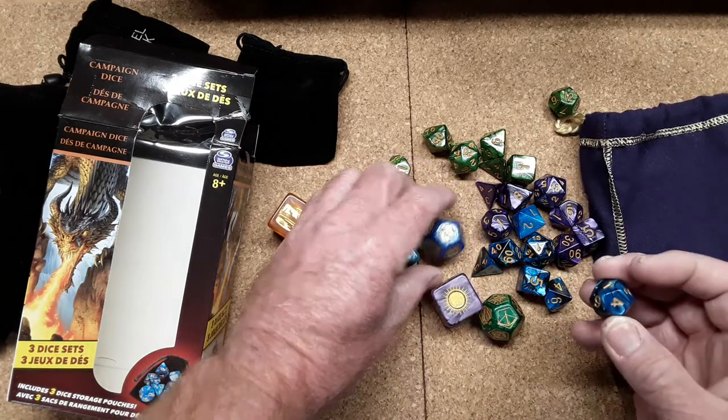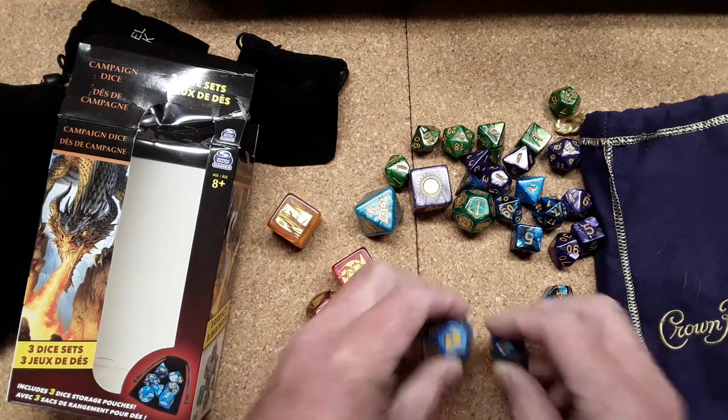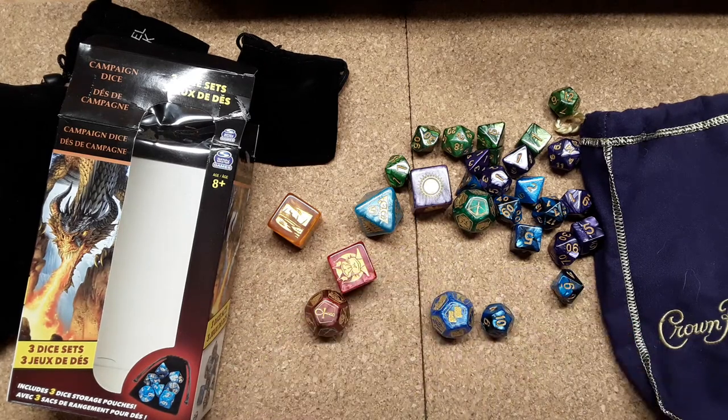I'll leave links down in the description for the ones you can buy on Amazon, and Etsy for the Scrying Stones. They're just fun little things. Comparatively speaking, look at this — here's a normal-sized d12, and here's the Scrying Stone: it's about twice this size. Anyway, I hope you enjoyed that — like, share, subscribe, you know the drill. Thanks!